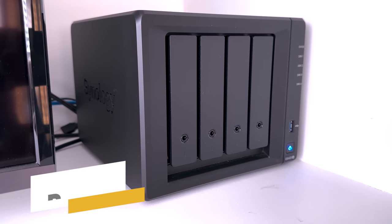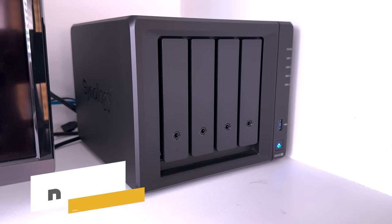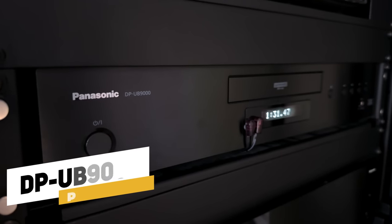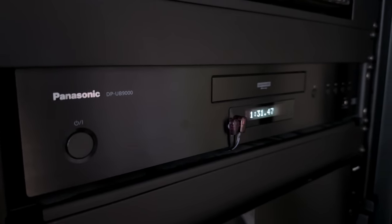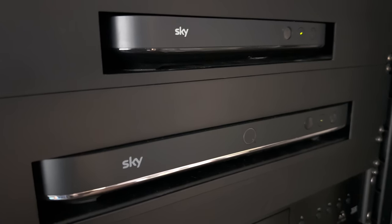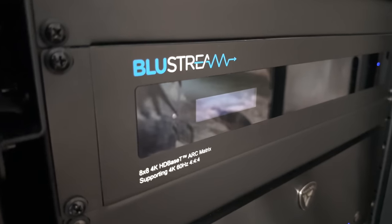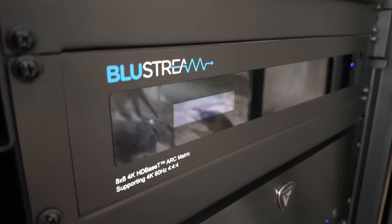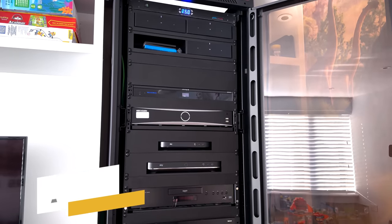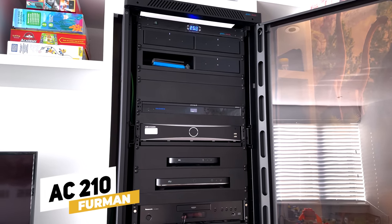A Synology NAS DS420 currently provides 40 terabytes of storage, which is expandable for even more capacity. Mark also has a Panasonic UB9000 Blu-ray player, an Apple TV 4K, and a Sky Q. The Bluestream Pro 6x8 HDBaseT matrix allows for easy switching between different sources, and the Furman AC210 mains conditioner protects the equipment from power surges.